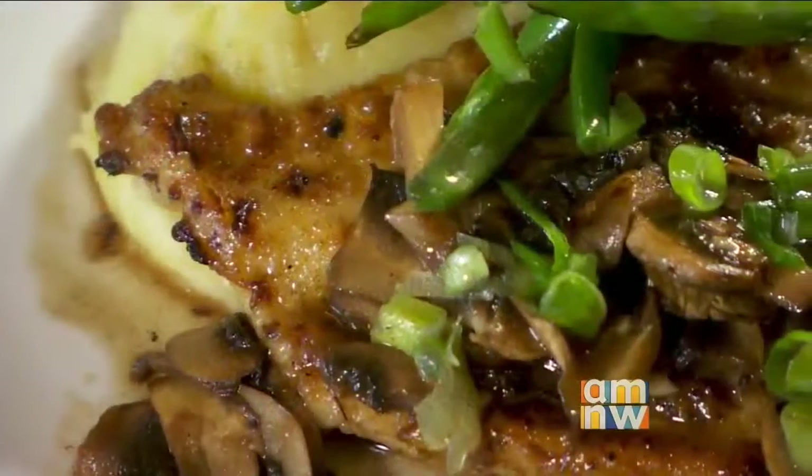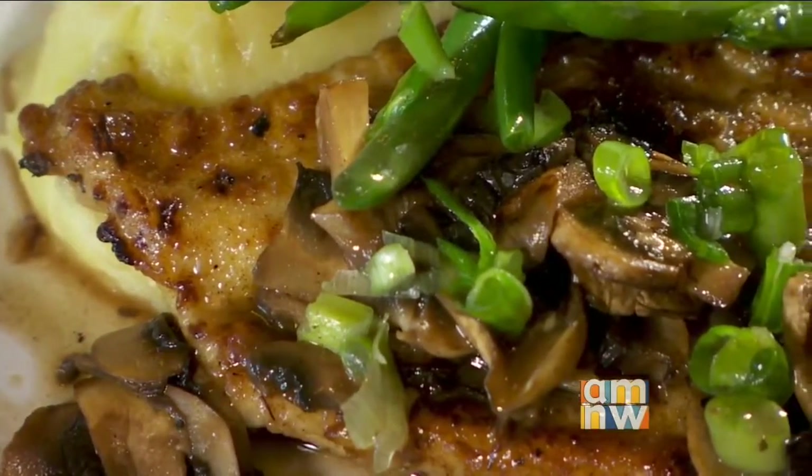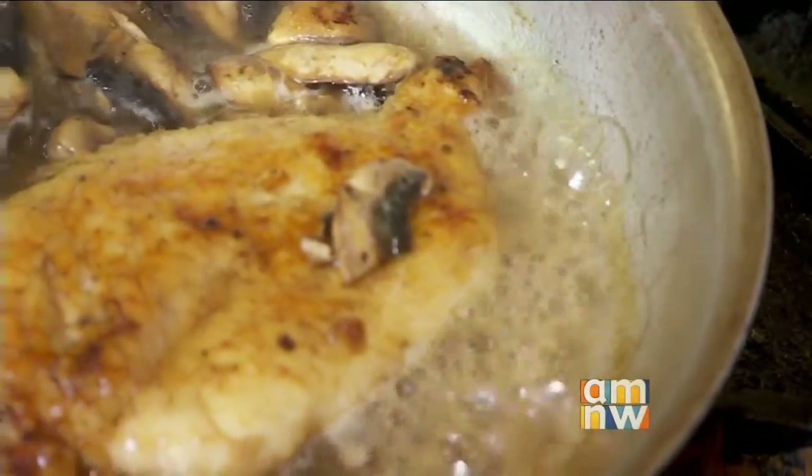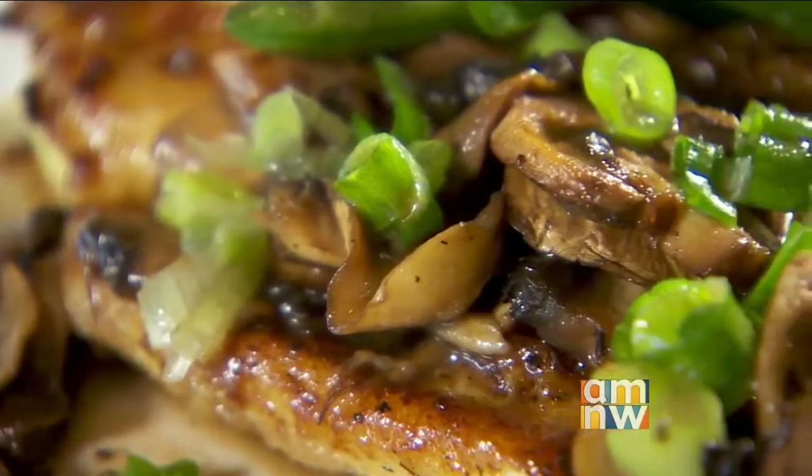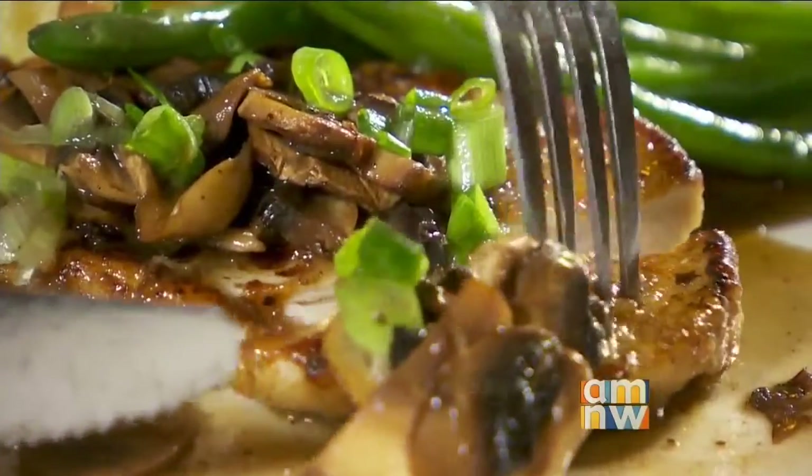The chicken marsala is flour-dusted and pan-seared, then sautéed in a sweet marsala wine sauce with a little bit of butter and mushrooms. It's poured over the chicken and gives it a nice sweet flair because of that marsala wine.